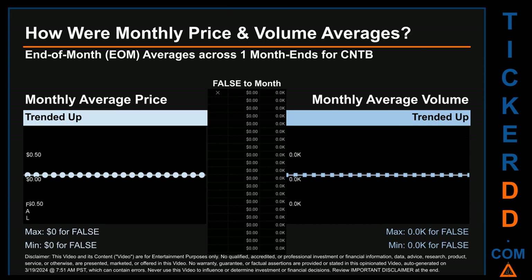Hello, my name is Claire. How were price and volume averages for CNTB across 446 trading days? There were a total of 22 month ends, for which monthly averages for daily price and volume were calculated. Overall, monthly price average trended up while monthly volume average trended down. The maximum end-of-month average price was $1.55 for November 2023, while the minimum was $0.73 for November 2022. For volume, June 2023 and August 2023 respectively saw the highest and lowest monthly average volume at 1 million and 22,000.